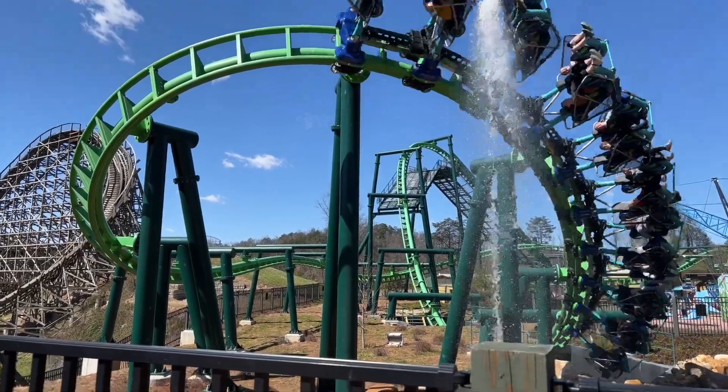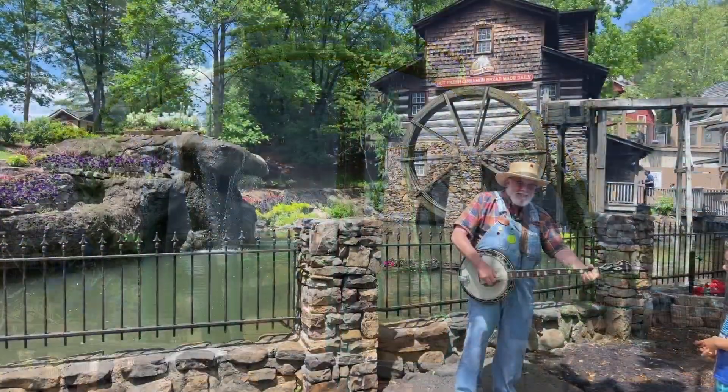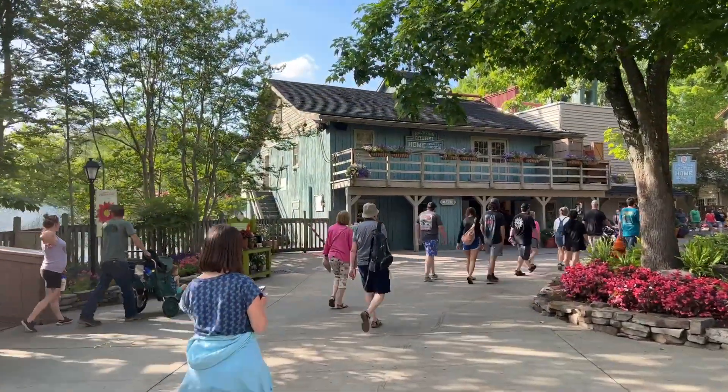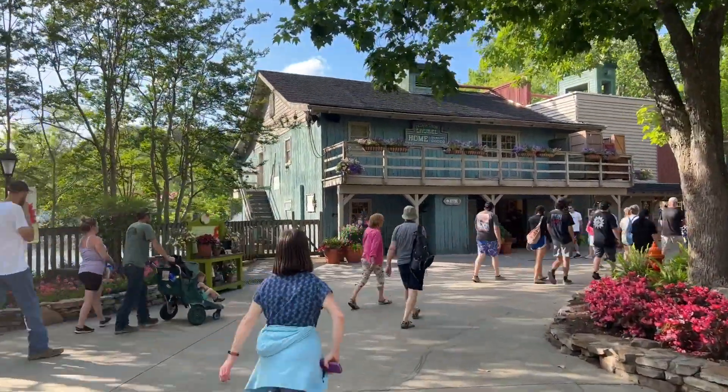Welcome one and all to Theme Park Vision. In today's video, we are going to give you 5 tips and tricks to beat the heat while having a blast at Dollywood.